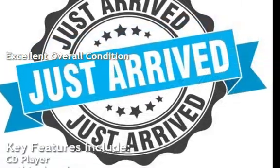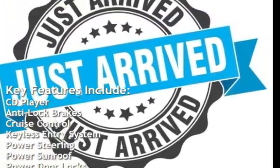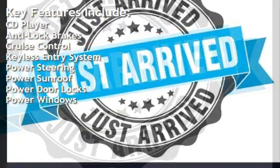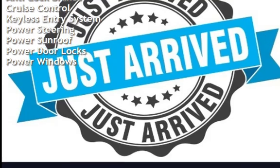Key features include: CD player, anti-lock brakes, cruise control, keyless entry, power steering, power sunroof, power door locks, and power windows.